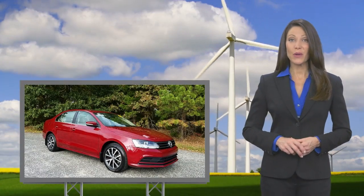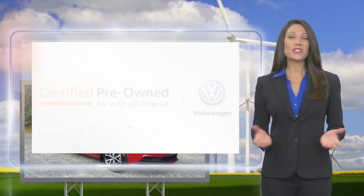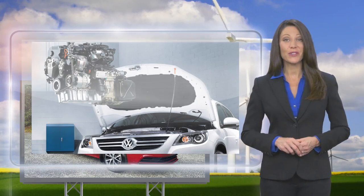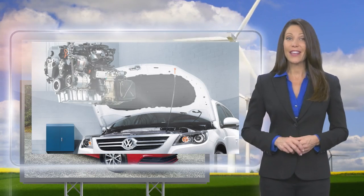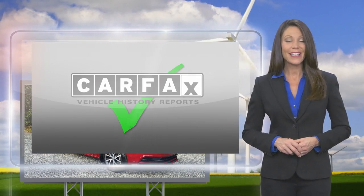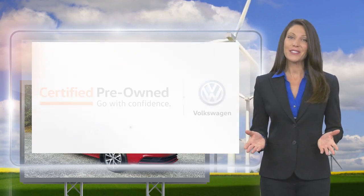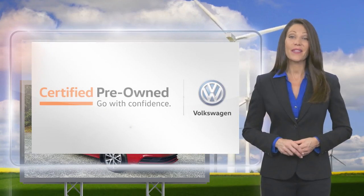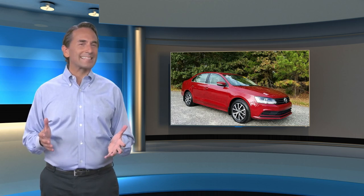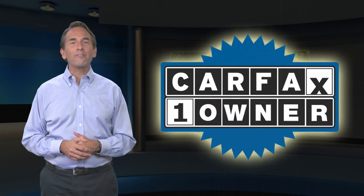Every certified pre-owned Volkswagen is subject to a rigorous multi-point inspection. A certified Volkswagen technician inspects each car with a fine-tooth comb. You'll receive a Carfax vehicle history report, extensive vehicle warranty, emergency roadside assistance, and more. Volkswagen Certified — a brand new way to think about used cars.